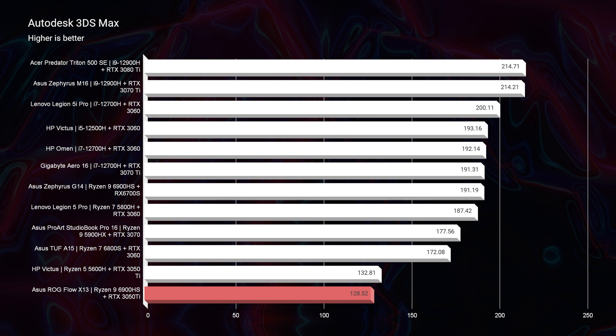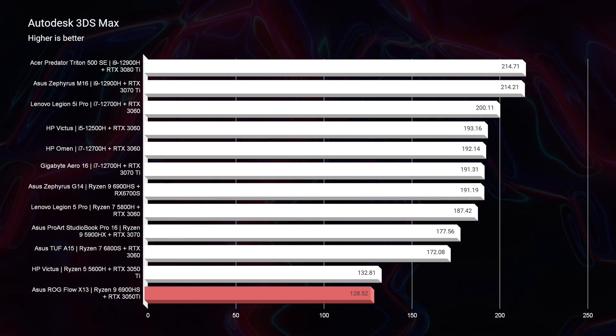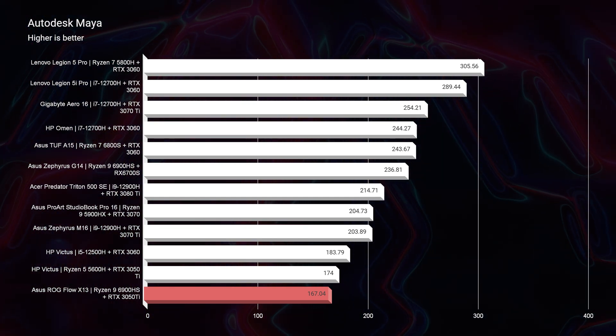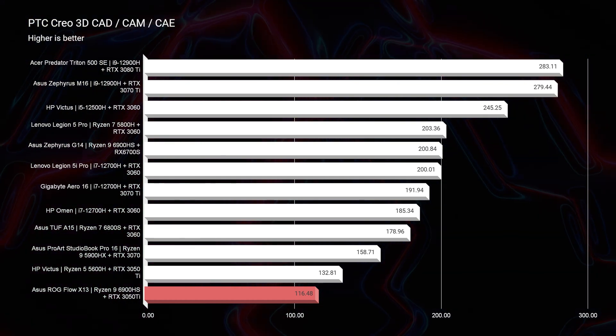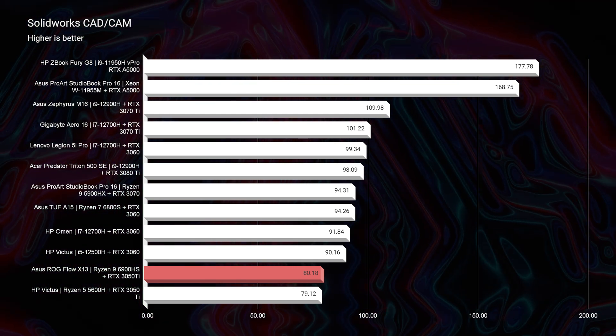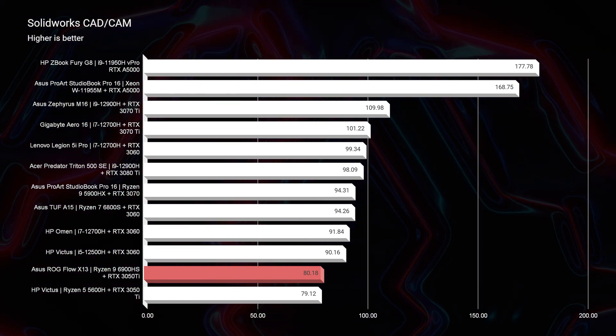Moving into Autodesk 3ds Max and Autodesk Maya, we're sitting on the bottom of the charts, but this laptop is biting on the heels of other powerful laptops that totally make the cut for 3D modeling. I would not recommend this as the desktop replacement or go-to best laptop for 3D modeling, but it will definitely do the trick. In PTC Creo and SolidWorks, it again picks up at the end but it's right behind those other laptops — it's not vastly falling off the charts.